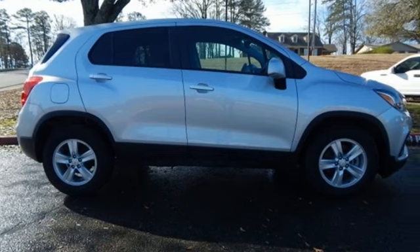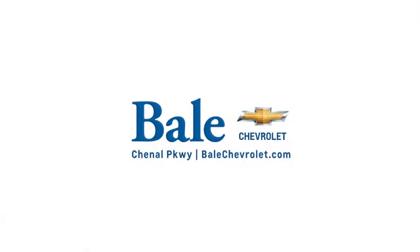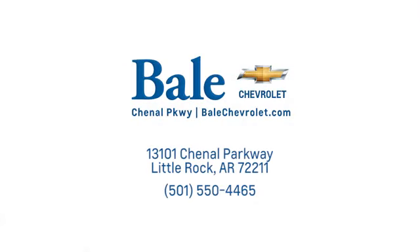Hurry in today and see it for yourself. Looking for an unbeatable deal? Come to Bale Chevrolet. We look forward to helping you at Bale Chevrolet.